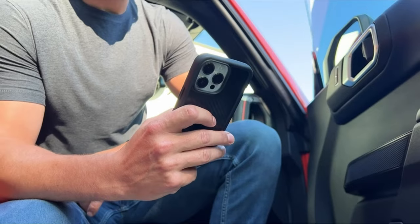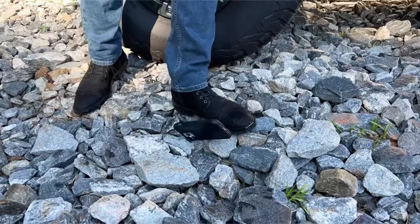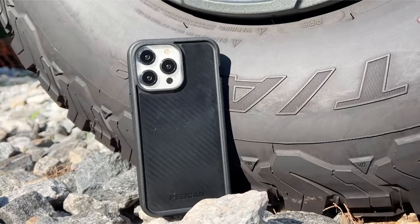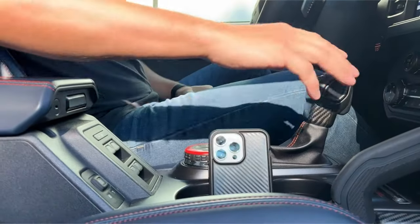So guys, this was the video about the best cases for iPhone 15 Pro Max. All the links are given in the description, do check them out. If you enjoyed the video, hit the like button and subscribe to our channel for more videos. Thank you.